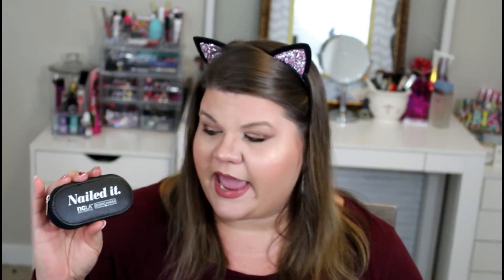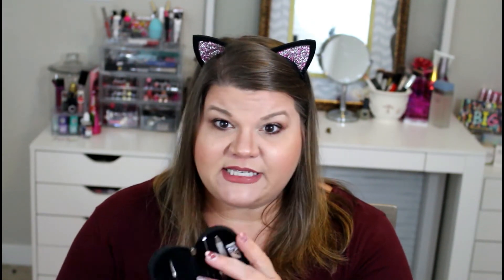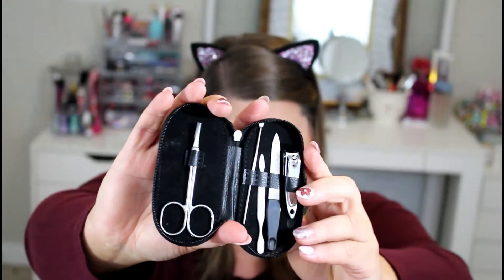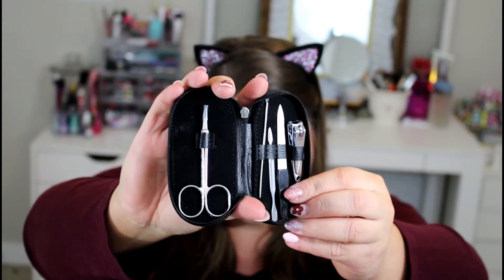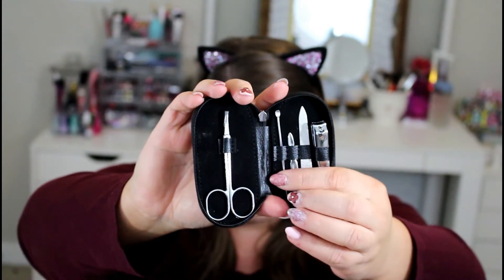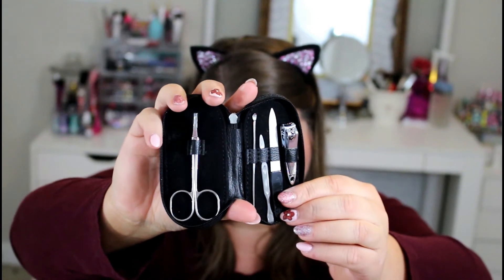The next item in my bag is this Nailed It kit. I'm guessing NCLA of Los Angeles joined forces with BoxyCharm to make sure we had this this month. I was a little disappointed when I first saw we were getting a nail kit, but this is a nice nail kit. As you can see, we have nail clippers, a file, cuticle trimmers, this little cuticle thing I've never seen before, and of course a big pair of scissors.